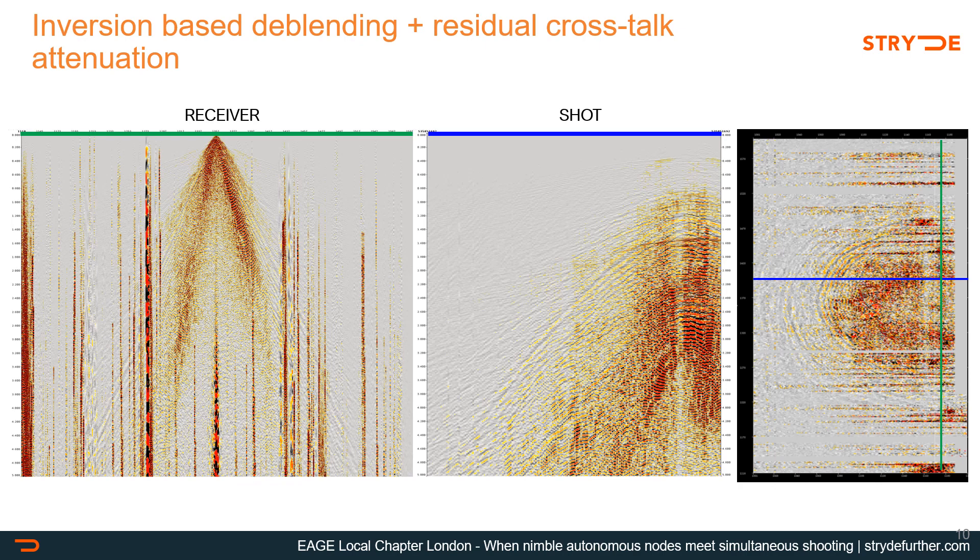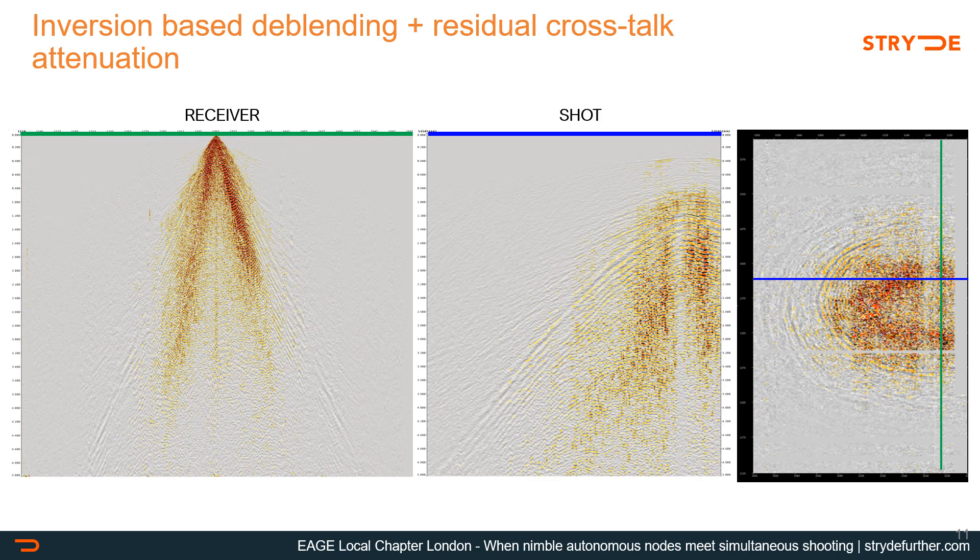Blending has always been a subject of debate when it comes to simultaneous source shooting, but it has been dramatically improved in the last 10 years, replacing traditional random noise animation in the receiver space with inversion-based approaches that are fast, accurate, and data-driven — which is very important in the context of high density. These algorithms are widely used in the industry. They require all shots to be recorded, including bad shots, to give the best results — something that continuous recording in nodal systems always provides. Results of de-blending on three different sorting domains — receivers, shots, and a time slice from the cross spread — showed excellent results with negligible blending noise in any of these domains.